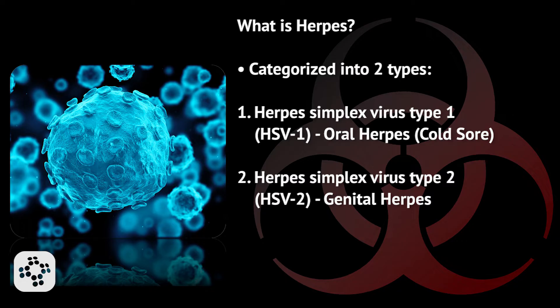Herpes simplex virus type 1, otherwise known as HSV-1, or oral herpes, sometimes commonly known as a cold sore. Or two, herpes simplex virus type 2, HSV-2, otherwise known as genital herpes.